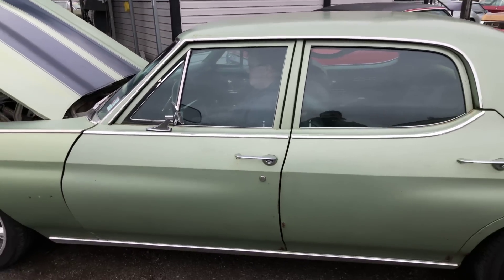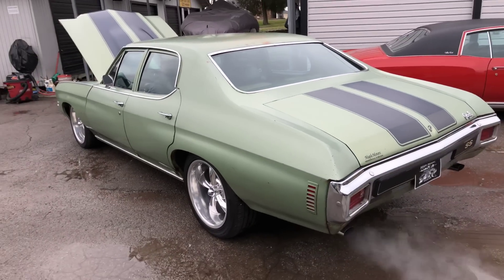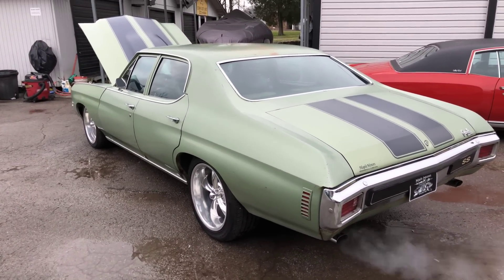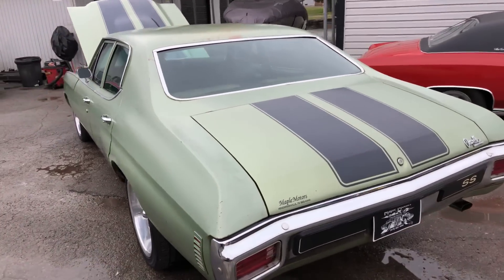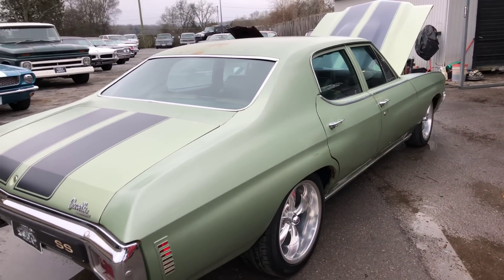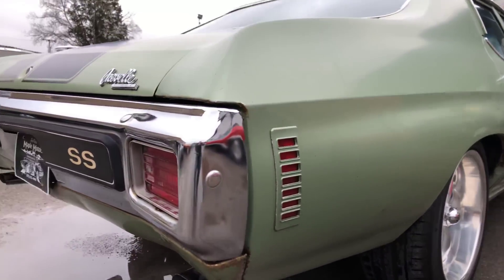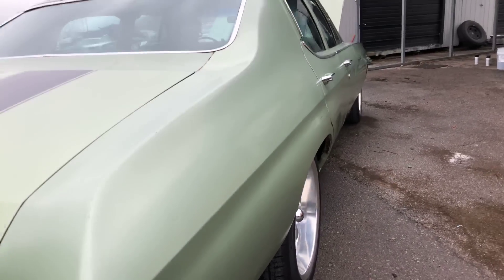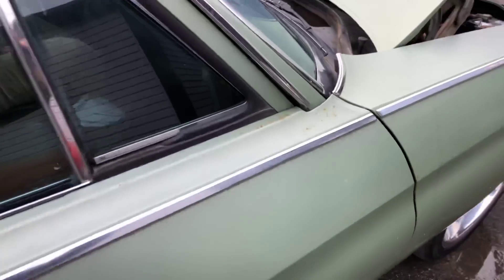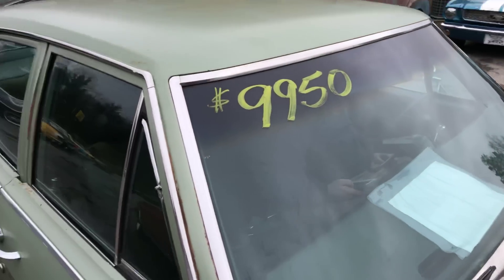Rev it up a little. As you can see, cosmetically it needs a paint job — it's got some surface rust popping up. Still a very solid car.